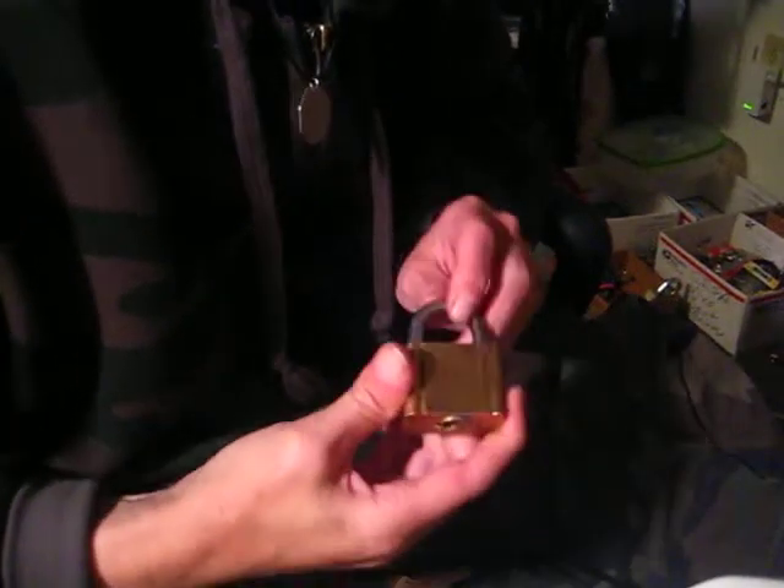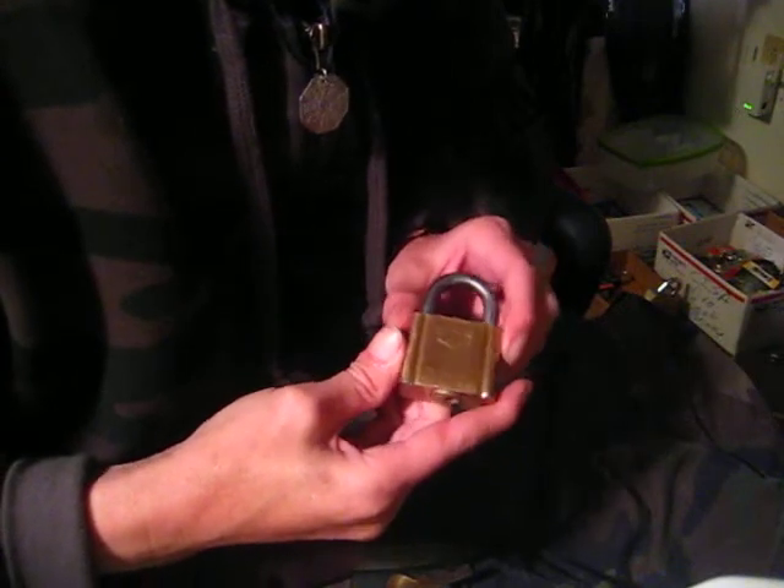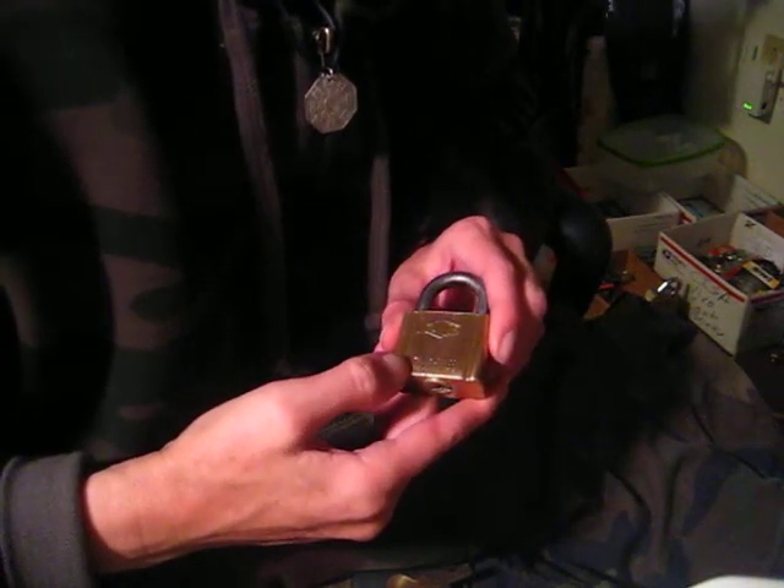Hey guys, today I got another padlock here for you. This one's going to be a Taylor, made by Taylor Lock Company, Philadelphia, USA.